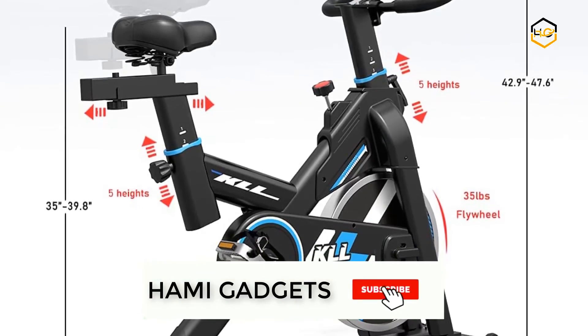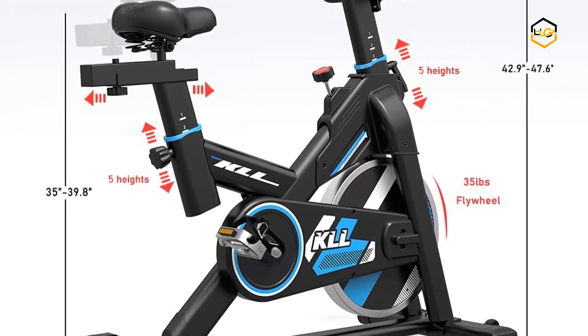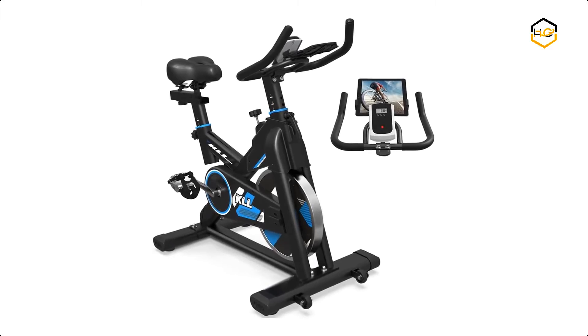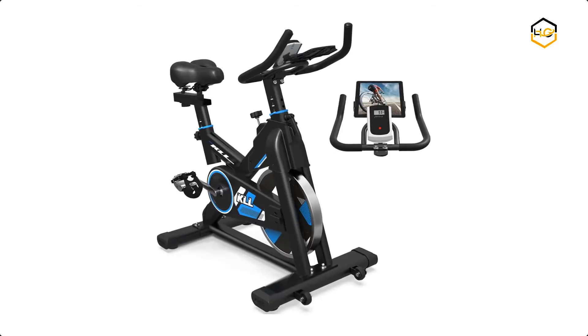It has a larger flywheel and belt drive, which means it will be more stable and safe, making your ride more comfortable and smooth. It is designed to be the strongest low-impact exercise bike for home use.